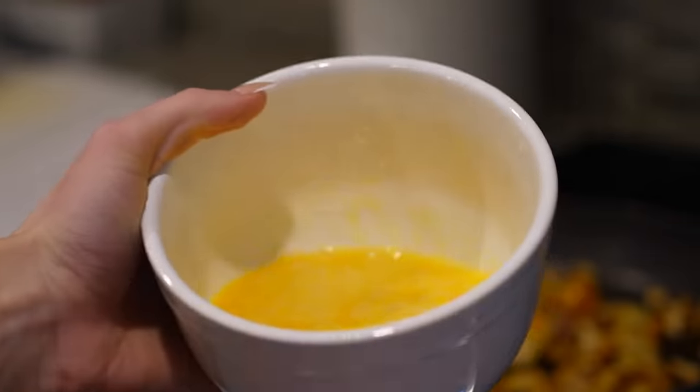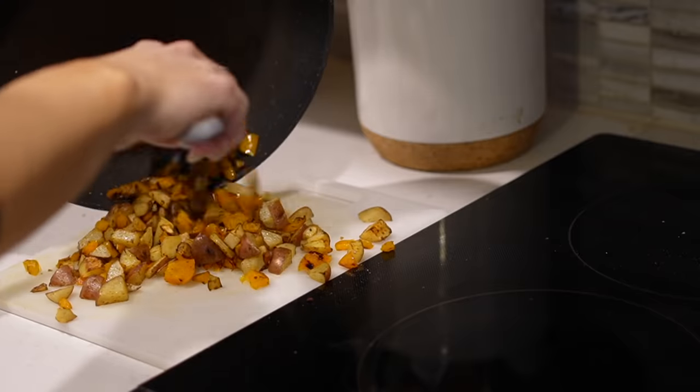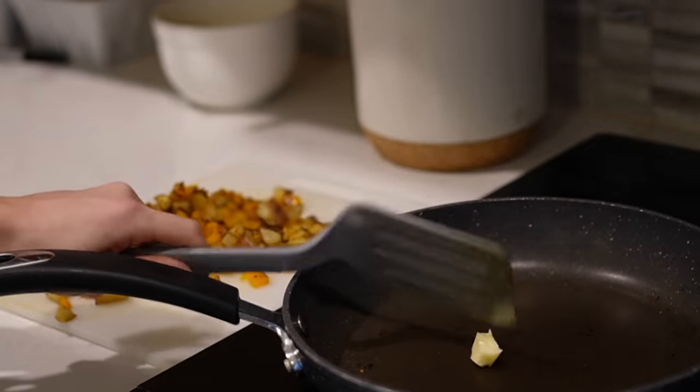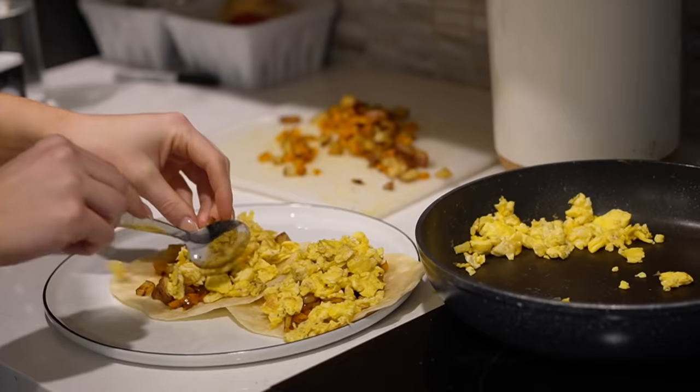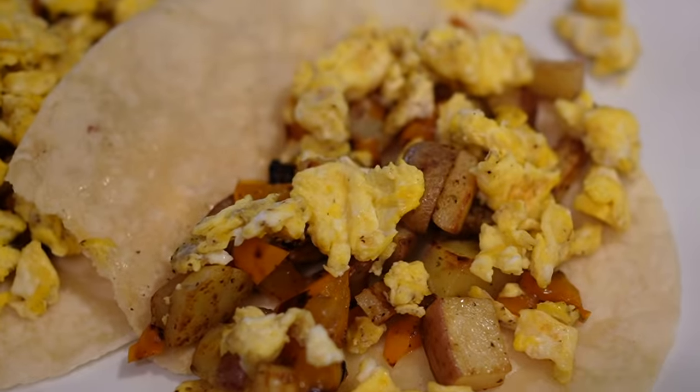I'm making three eggs, whipped up in a little bowl. Once the potatoes and peppers are cooked, I pull them off to the side because I can split that into two or three meals. Then I cook the eggs separately with a little butter, scramble them, and assemble the taco with the potatoes, peppers, eggs, and then I like to top it with cheese and salsa.